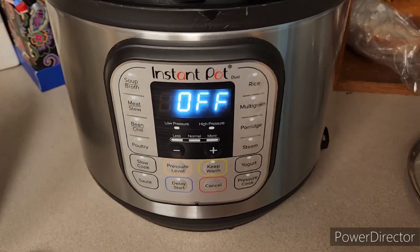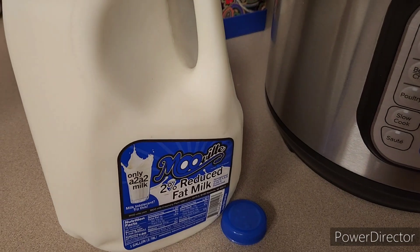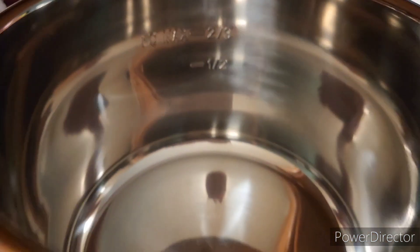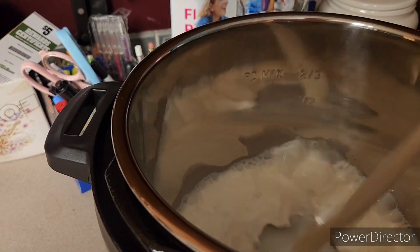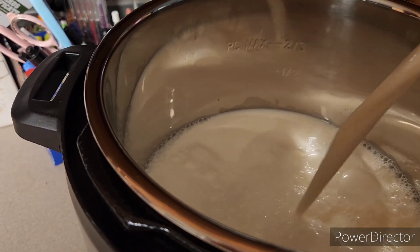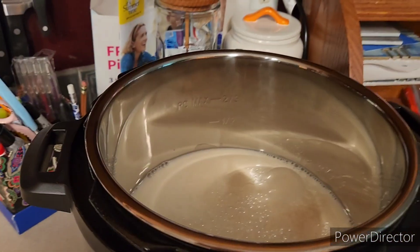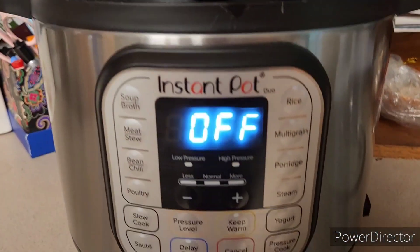Good morning friends, I am going to start my yogurt in my Instant Pot and I am using 2% milk. Inside the Instant Pot there are marks that say two-thirds full and half full. I am going to take my milk and fill it to almost the halfway mark — about half a gallon. That's just a rough estimate; I could do the whole thing but I only want to do half.